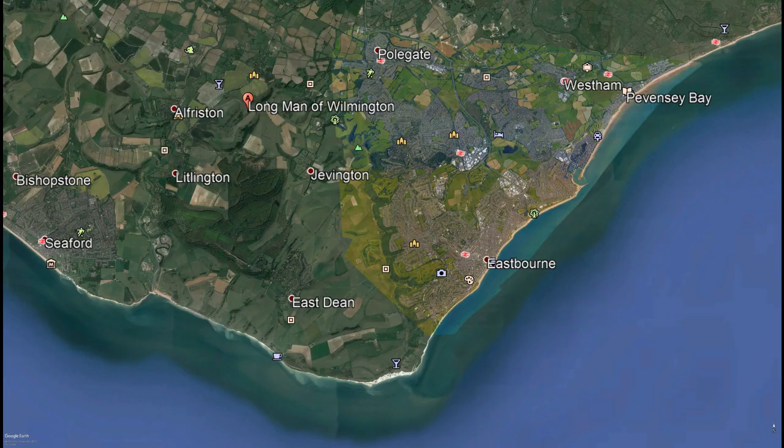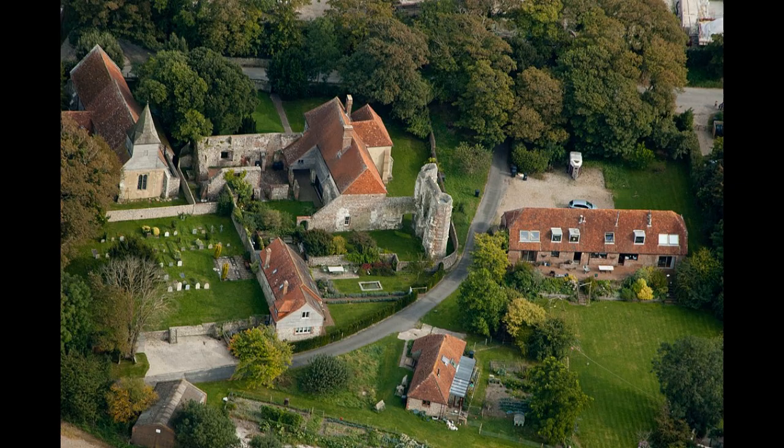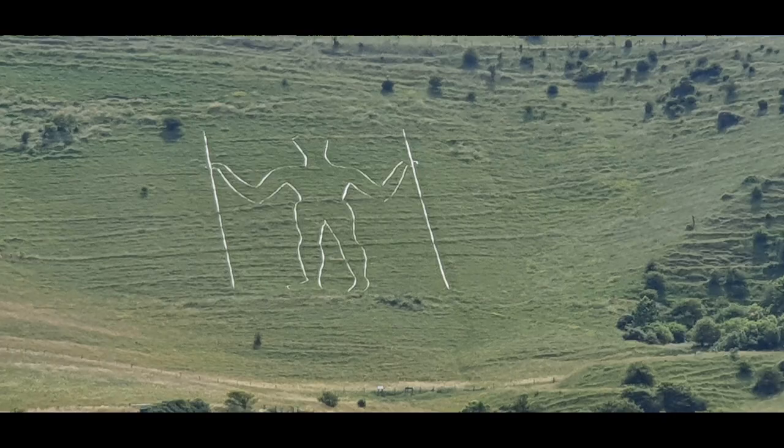It's the 23rd of July, the sun is out, and welcome to another Matthew Explores video. This time I've decided to take a detour to the village of Wilmington, located about six miles north of Eastbourne. It's been occupied since before Saxon times and is also mentioned in the Domesday Book. The village has a priory dating from the 1100s, and both the priory and the village are overlooked by the chalk carving known locally as the Long Man of Wilmington — which is what we're going to be talking about in this video.